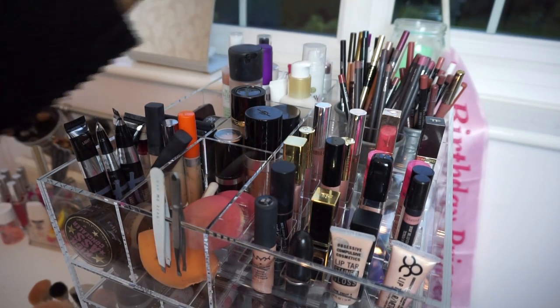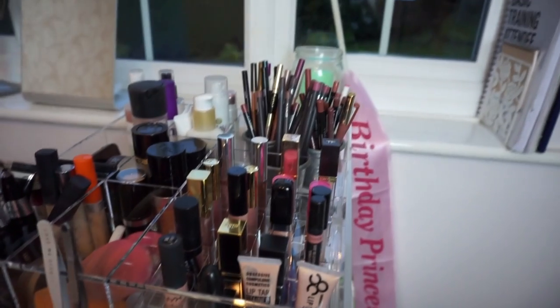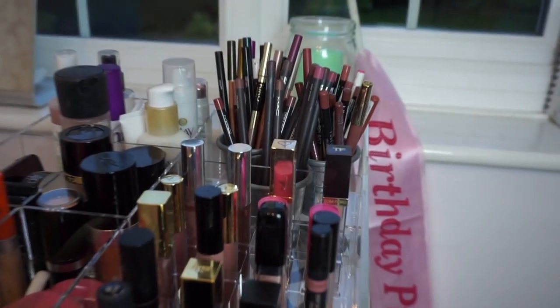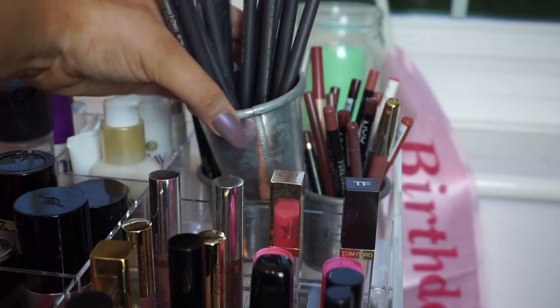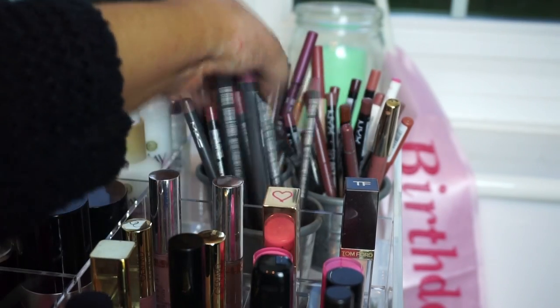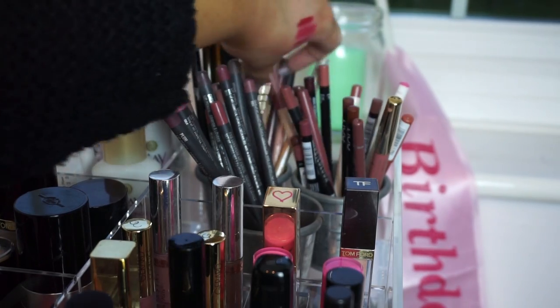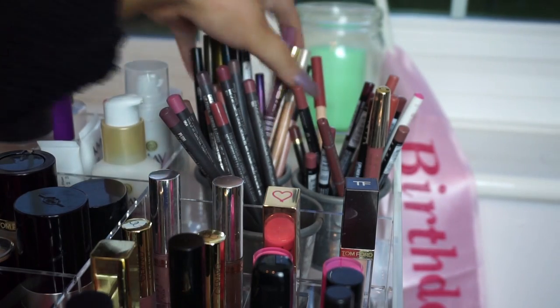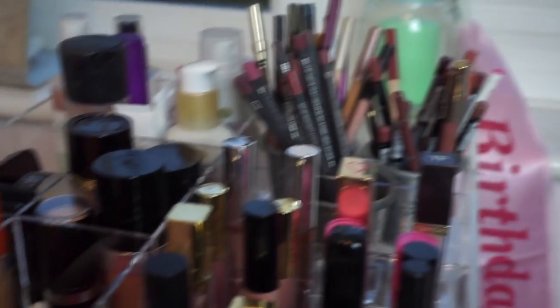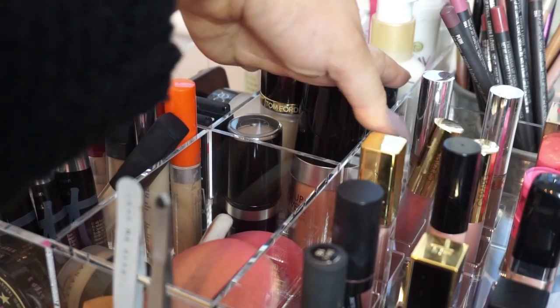I didn't really know how to store all my pencils, so at the back I've got all my MAC pencils — all my nude MAC pencils — then all my nude lip liners from other brands, and here I keep all my eye pencils. Moving on, the middle compartment has foundations that I reach for all the time.